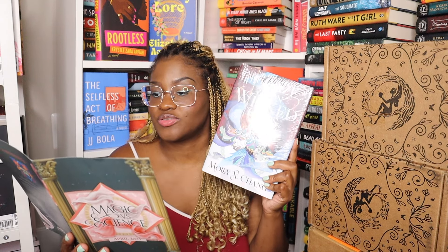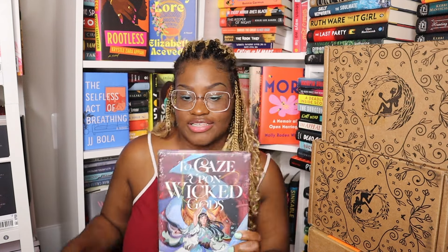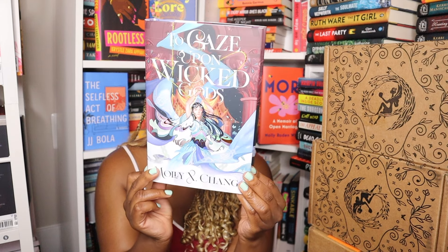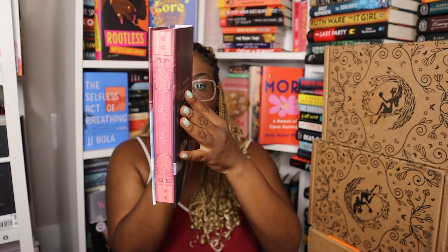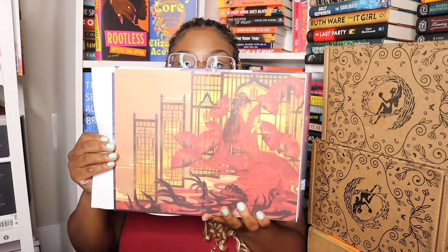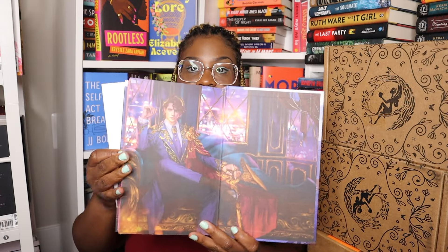It says: enjoy your Illumicrate exclusive edition, which is a signed royal hardback featuring an exclusive cover colorway, end papers, a full color design on the case, a digitally printed fore-edge, and is signed by the author. This is the cover, here are the edges, and here are the end papers — both sides.